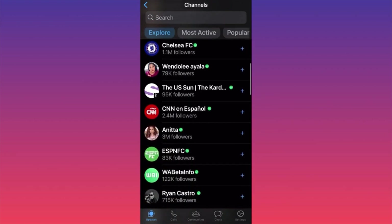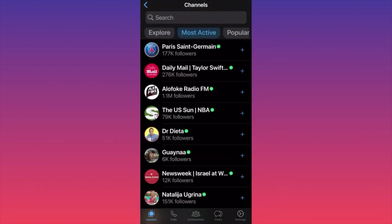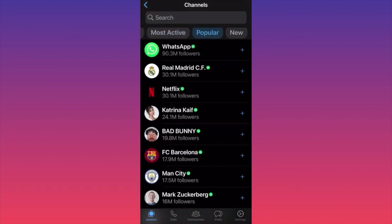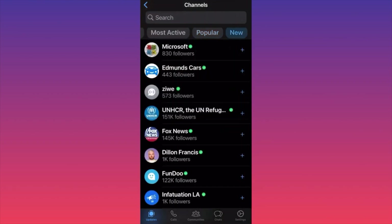We also have celebrities, Chelsea soccer team, and more news channels like The Wall Street Journal and Forbes. Filtering by most active shows the most popular ones. We have Barista, a German sports team, USM, Newsweek. The popular ones currently are Real Madrid, Netflix, and some other celebrities.